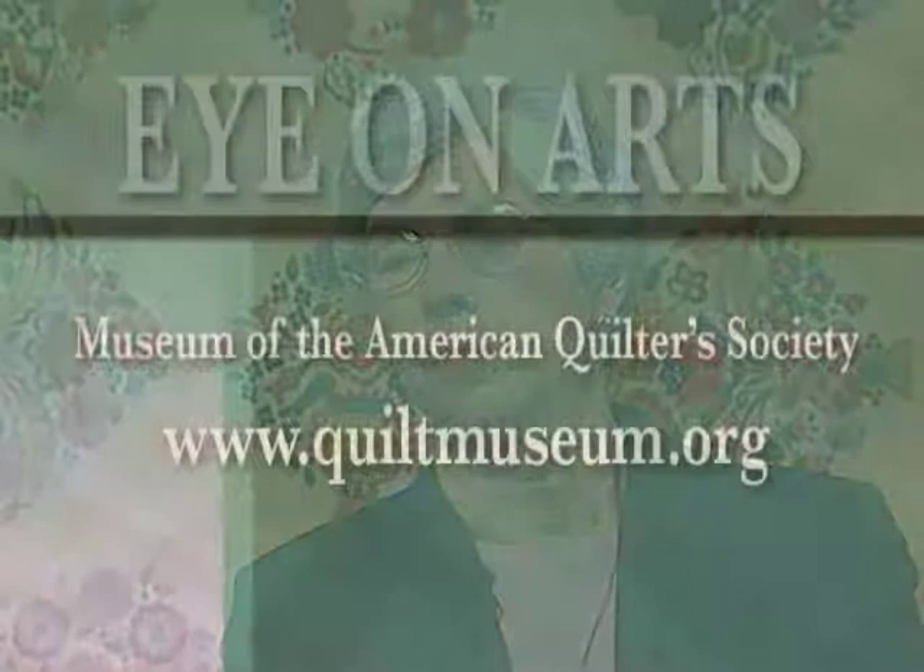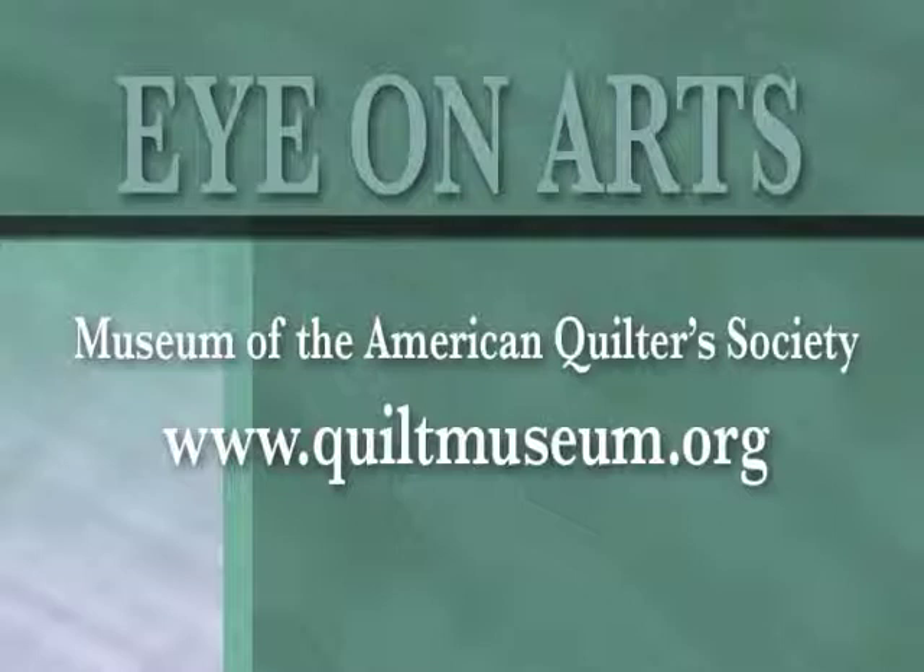All this information is on the website. Our website is quiltmuseum.org, and we carry our exhibit schedule as well as our workshop schedule and other activities going on at the museum. You're celebrating the 15th anniversary of the quilt museum and you have some special artwork outside — how about if we go take a look at that? That'd be great.